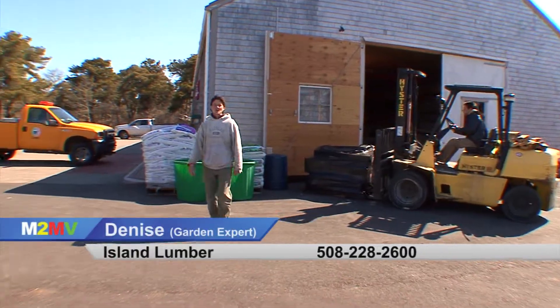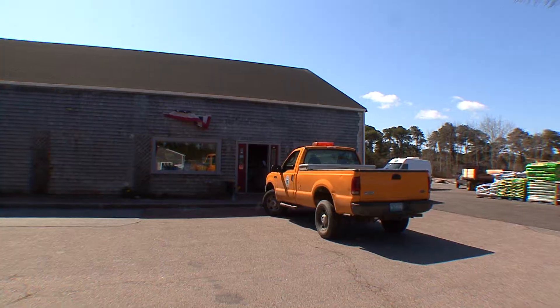It's spring on Nantucket and there's no better place to come and get your lawn and landscape needs than here at Island Lumber's Lawn and Garden Center.